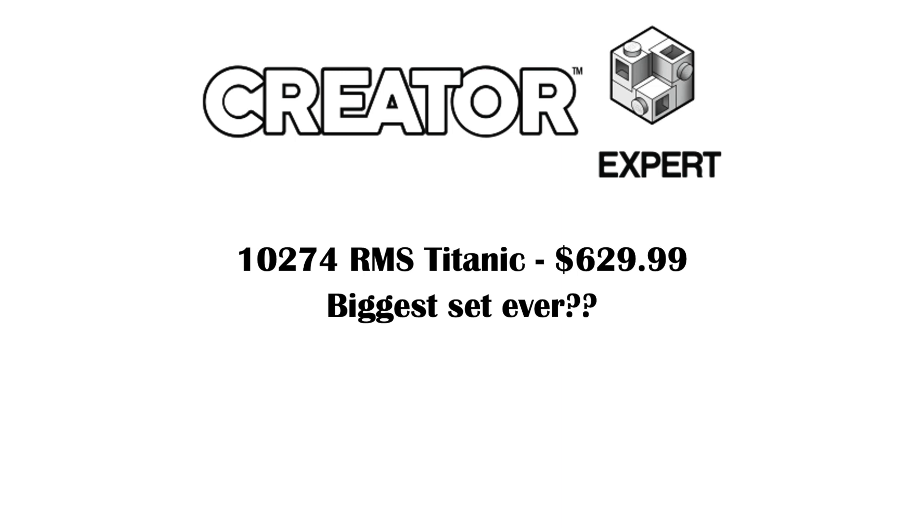Hey everyone, GoldenNinja3000 here again. We have some more information about the rumored Titanic set that's coming out. It's going to be a creator-expert direct-to-consumer set.